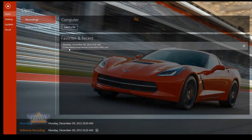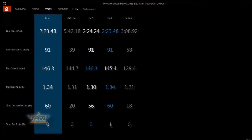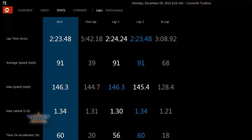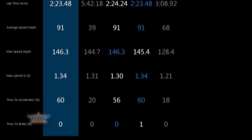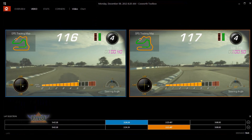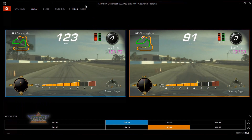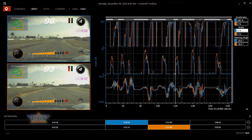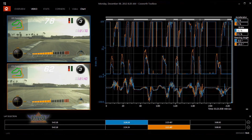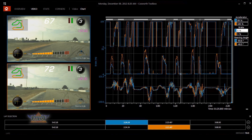Inside Cosworth Toolbox, there are several ways to look at the data. One of the easiest and most user-friendly pages is the Stats page, where you'll see every lap from your outing — a great overview to see what you've done lap to lap and look for driving consistency. On the video page, you can look at both laps — your current outing and your reference lap — either side by side, or you can look at them on the chart page. You can see the video recording with the overlay that you selected on the PDR in the car.